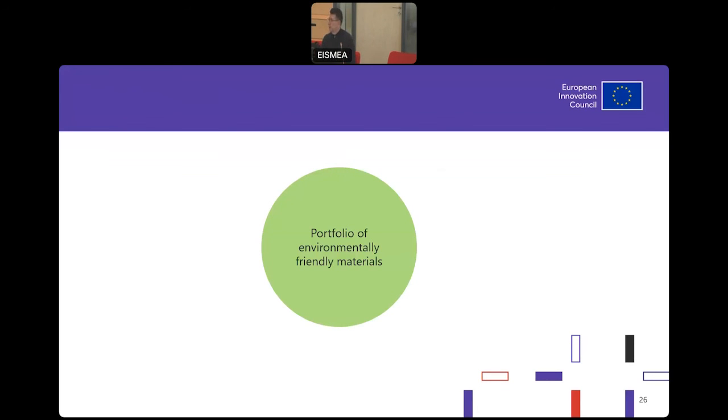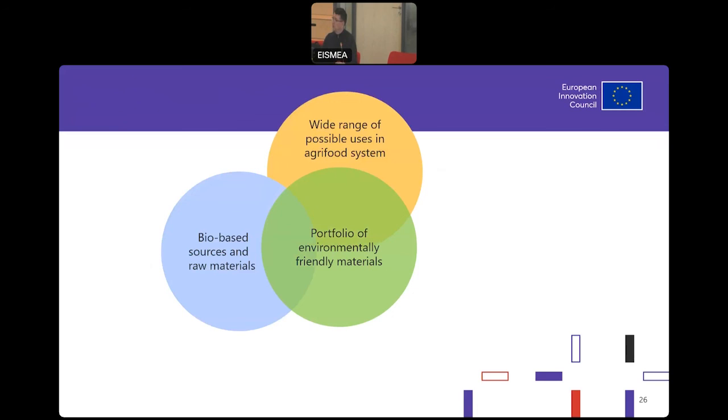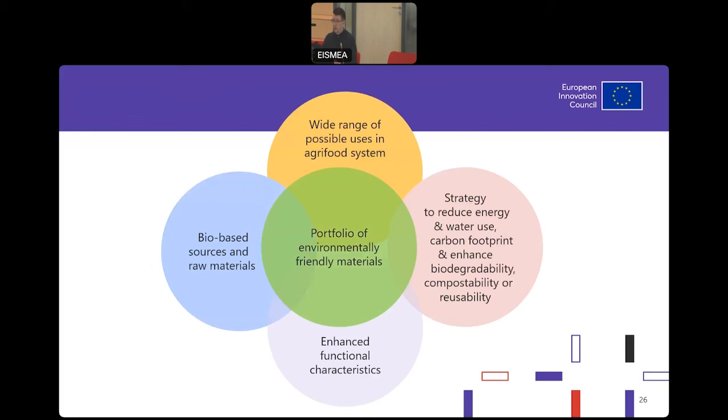There are a lot of slides, so I took the liberty to summarize all of them into one graphical overview. What we are seeking is a portfolio of environmentally friendly materials to cover a wide range of possible uses in the agri-food system, using different sources and raw materials. You might work on enhanced functional characteristics and have different strategies to reduce environmental impact. By achieving all of those, we would get what we want: a portfolio with nature-inspired alternatives for food packaging, films, and agriculture.